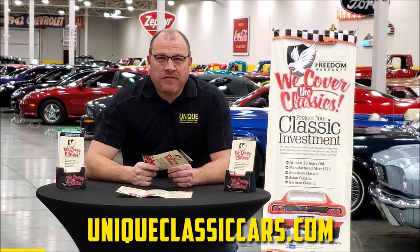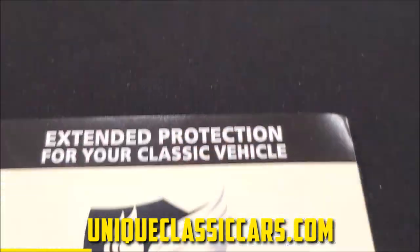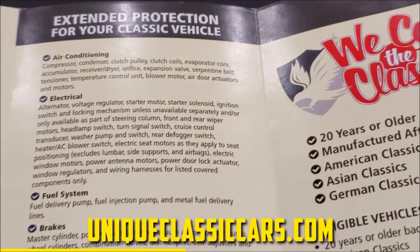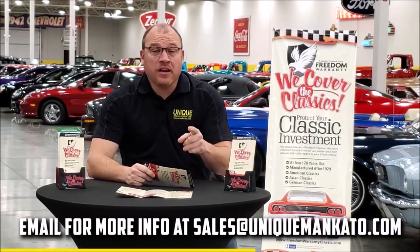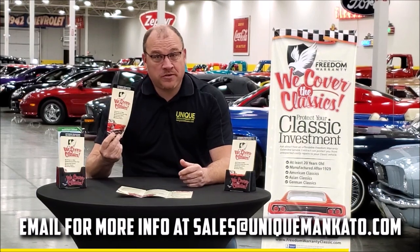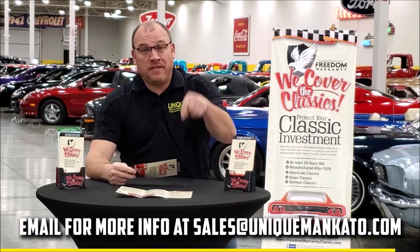Did you know that this car qualifies for an extended warranty? It's like the one you get at your new car dealership, except it covers your classic car instead. Covers all the major components like engine, transmission, and drivetrain, and you can get coverage up to 10 years. Repairs aren't cheap — these extended warranties are a no-brainer. Contact us for a quote on this car today.